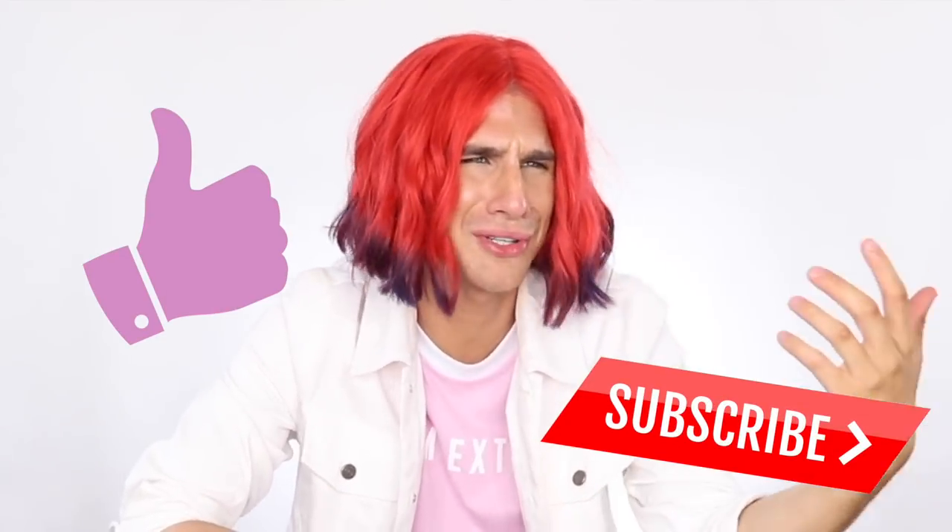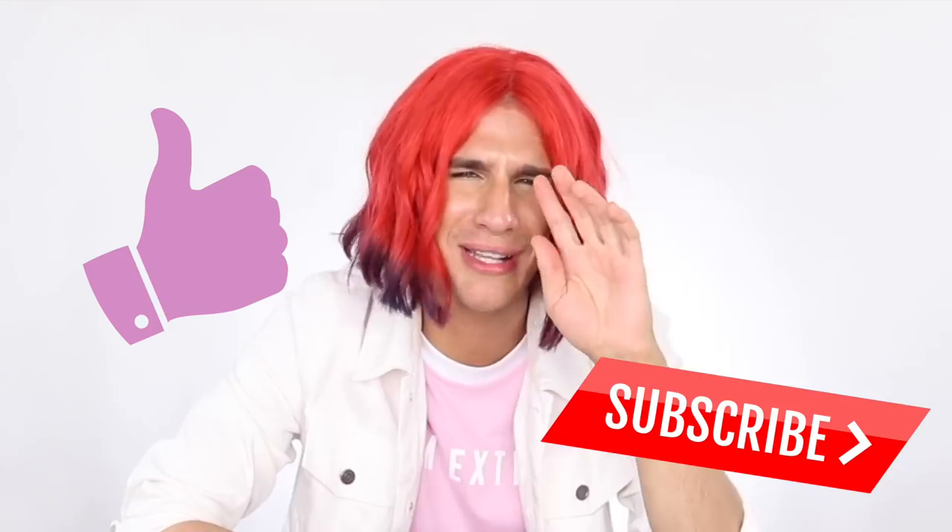If you guys want to see more wig transformations like this, definitely comment below, give this video a like, and subscribe — just do it all for me, please. I put so much work into these wigs, you could just throw a sis a like. Just smash the like button. Thank you guys so much for watching today — don't forget to live your extra life, and I will see you all next time.